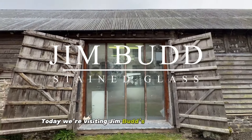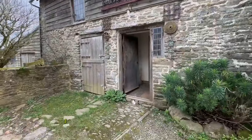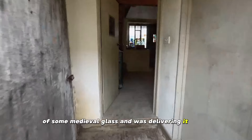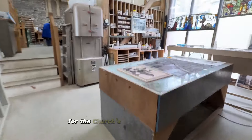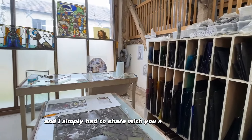Today we're visiting Jim Budd's stained glass studio nestling in the Welsh countryside. I recently completed the conservation of some medieval glass and was delivering it to Jim, who was about to put it into a stained glass exhibition for the Church's Conservation Trust, and I simply had to share with you a studio tour.